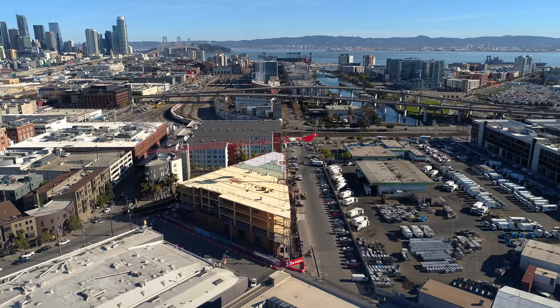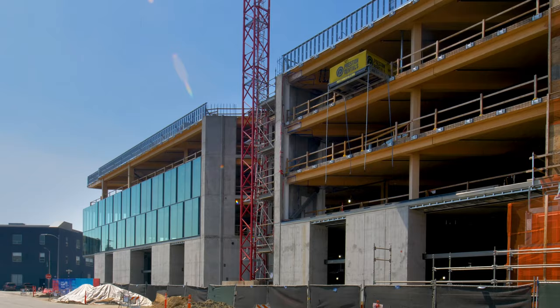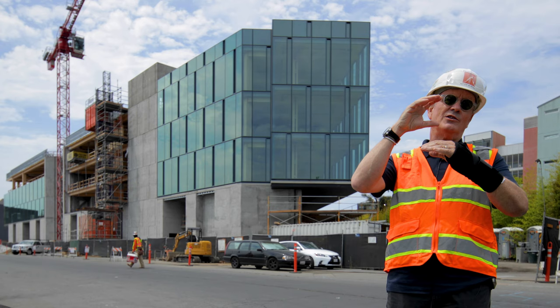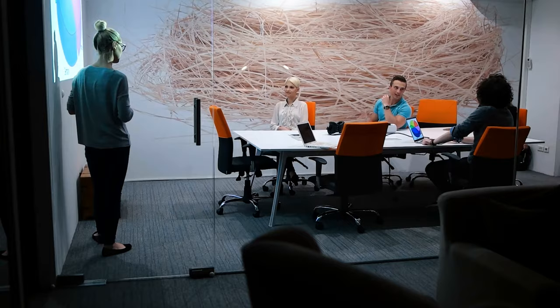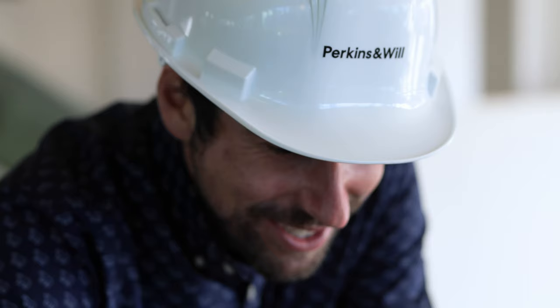This area is zoned PDR — production, distribution, and repair — essentially light manufacturing. Working with some experimental zoning, we were able to develop two-thirds office over one-third PDR. Creative office tenants are quite often people who work with fabricators, people who interact and collaborate together. You're just making a more vital part of the city.